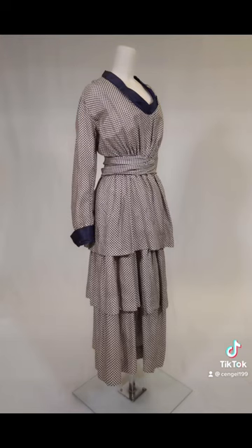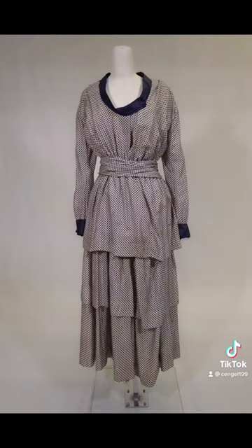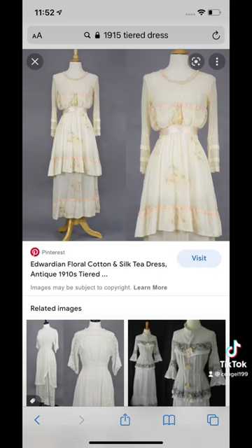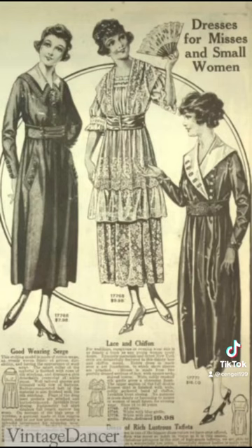It looked really nice since we set it up and I also went on the internet to pull images of similar fashion from the time period to give you a sense of what the dress looked like in context. There are some dresses with similarly tiered skirts and these have a similar silhouette and sleeve.